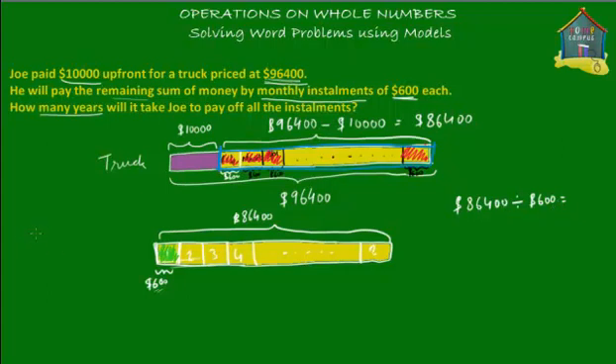Let's do the working: $86,400 divided by $600. Cancel out the two zeros, giving 864 divided by 6. That equals 144. So it will take Joe 144 months to pay off the monthly installments.